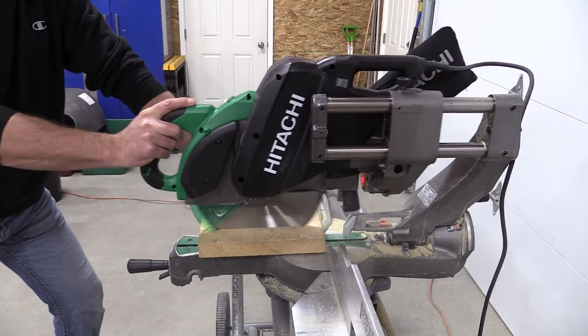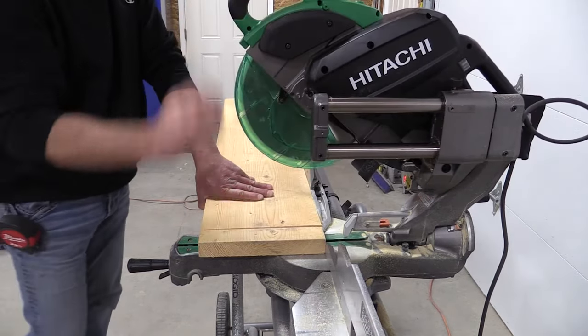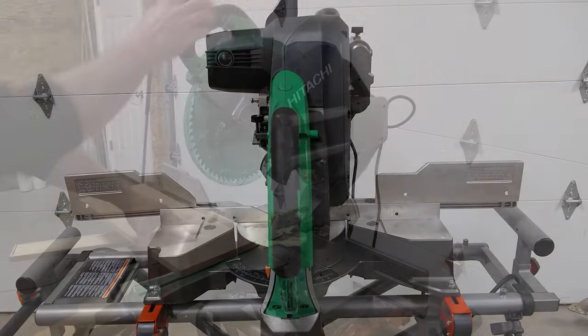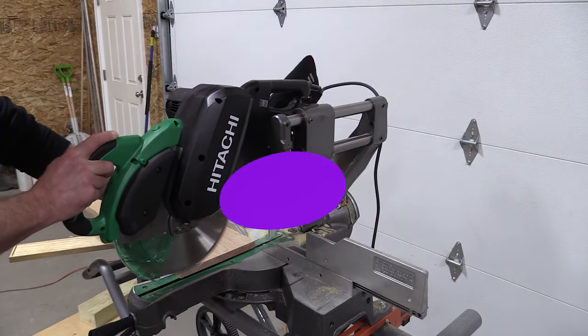It has a laser cutting guide, though it may not be particularly useful for experienced hobbyists or builders. While it's fantastic that the blade guard is transparent, it is colored, so it can be hard to see your cut line while working. It comes with a 5-year warranty. Keep in mind, however, that a heavy-duty miter saw like this carries an equally hefty price tag.